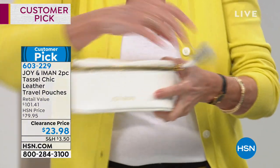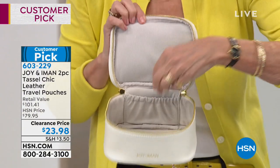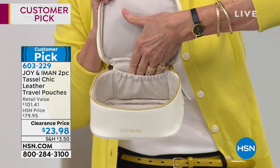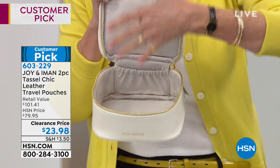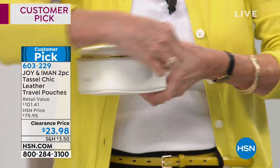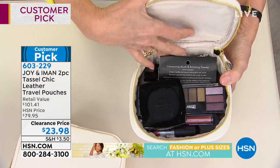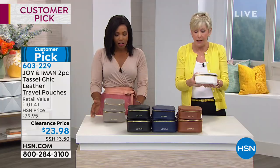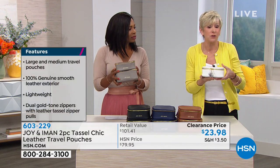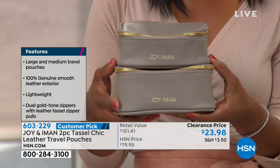The pouches have dual zipper openings with little tassels — sassy and fun. Inside is a cotton canvas lining to protect whatever you put in them, plus a little elastic pocket for studs or a necklace. Both the large and medium have that interior pocket. They're genuine leather, make great gifts, and you're getting a set of two for $23.98. They'll be beautiful on your nightstand or packed in your travel bag.